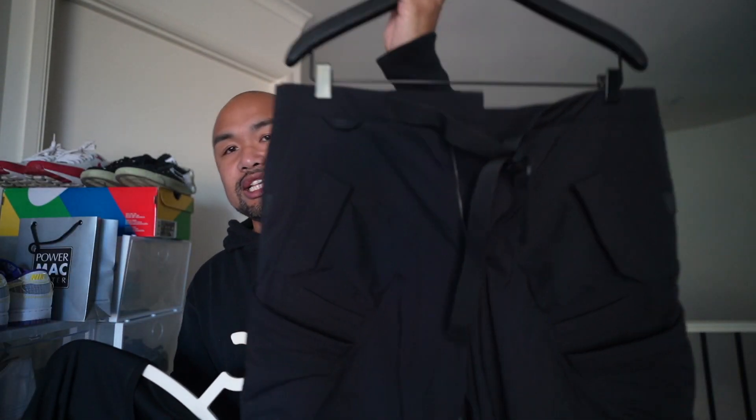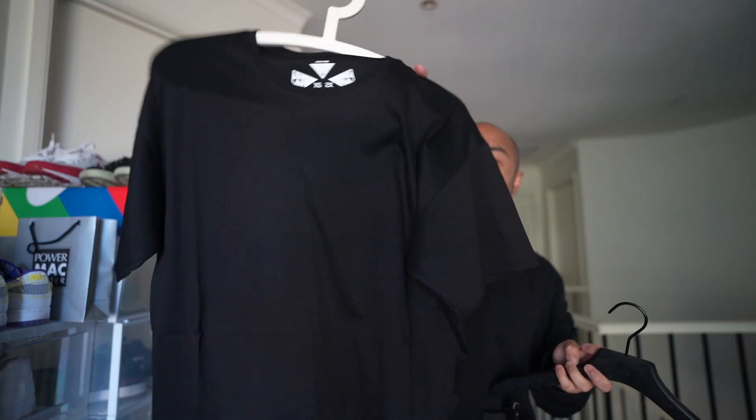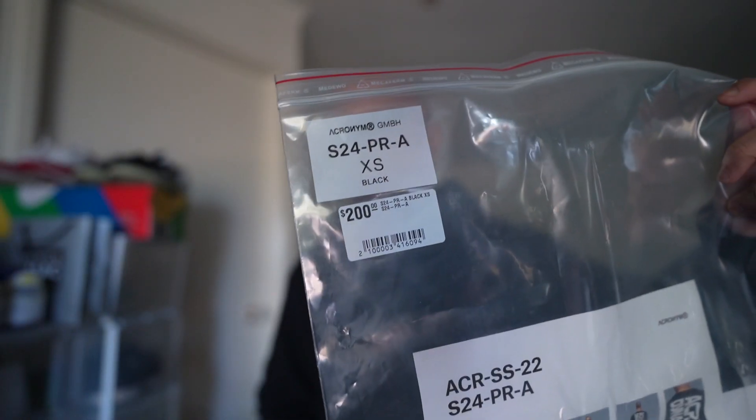...summer 2022 drop. It's only two things that I found interesting in this drop — we've got the SP29M and the S24 PRA. That's it, spring summer — and it is winter here in Australia right now. Let's try this tee and these shorts in the middle of winter here in Australia. Let's go.